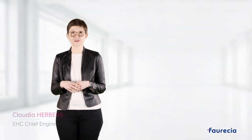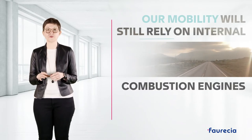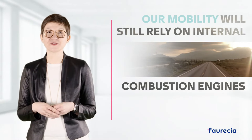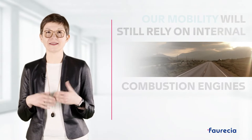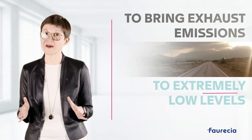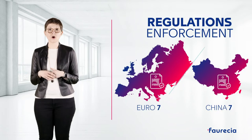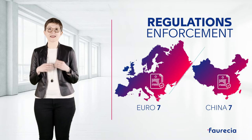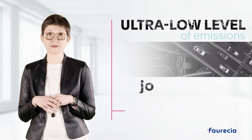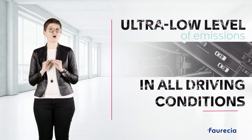Before the massive adoption of fuel cell and battery electric vehicles, our mobility will still rely on internal combustion engines running with fossil fuels. Considering the challenges to reduce the impact on the environment in the interim, Faresia needed to develop solutions to bring exhaust emissions to extremely low levels. Supported by regulation enforcement like Euro 7, China 7, or local incentives like urban low emission zone implementations, the technical challenge for the future after-treatment system is to provide full compliance with ultra-low emissions in all driving conditions.